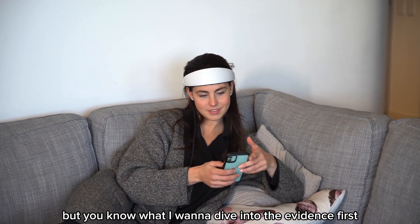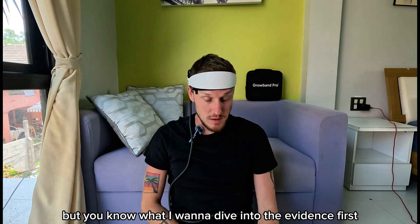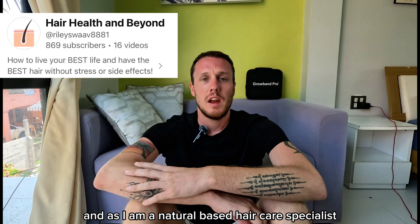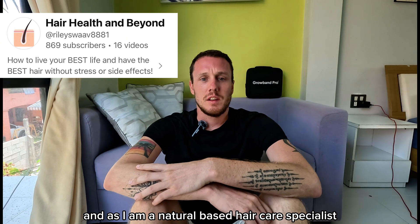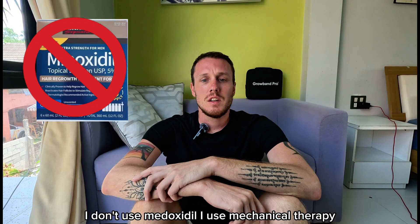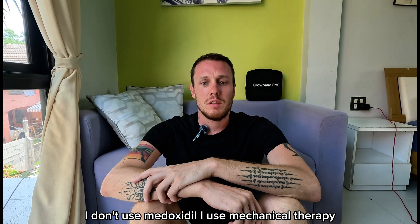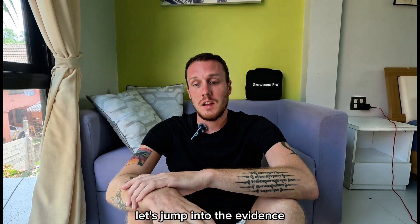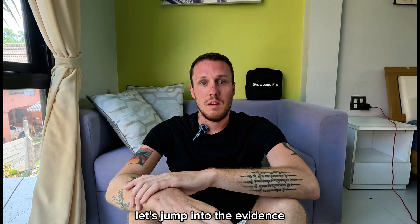I want to dive into the evidence first. As a natural-based hair care specialist, I don't use finasteride, I don't use minoxidil. I use mechanotherapy, I use herbal treatments, I use stem cells. Let's jump into the evidence.